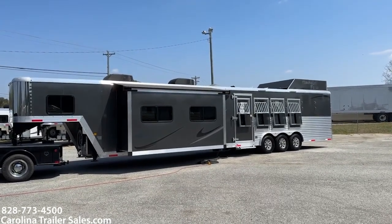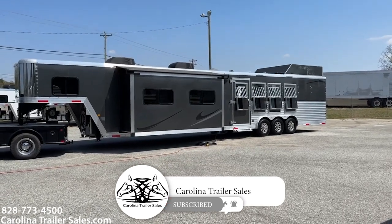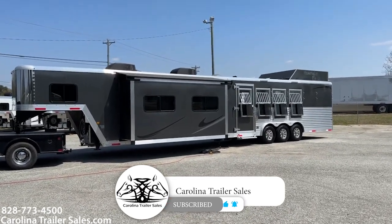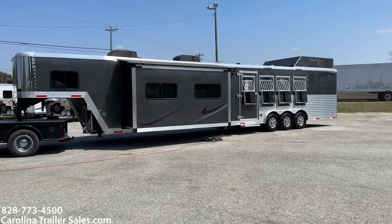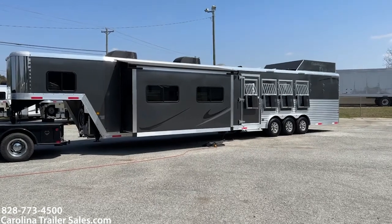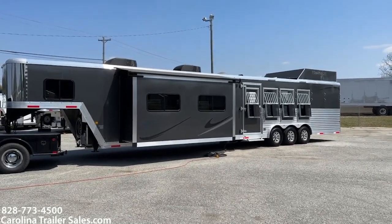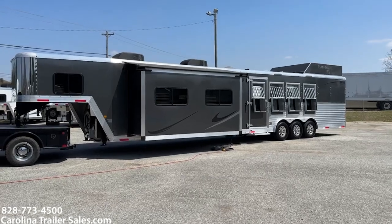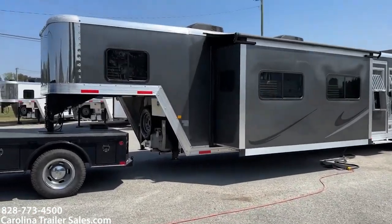So this is a 2019 Merhow Next Generation 8418 side load. This trailer is an 18-foot short wall super slide four horse with a side load with a ramp on the side with a full rear tack. I'm going to go around and give you some information about this trailer.